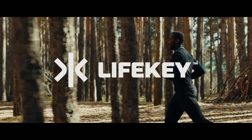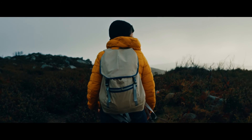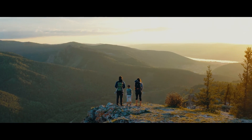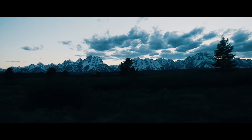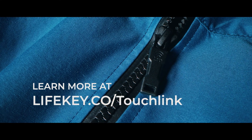When the world's largest zipper manufacturer meets the future of wearable technology — already trusted by thousands of users and available from retailers nationwide — together the potential we unlock is endless. Learn more at LifeKey.co/TouchLink.